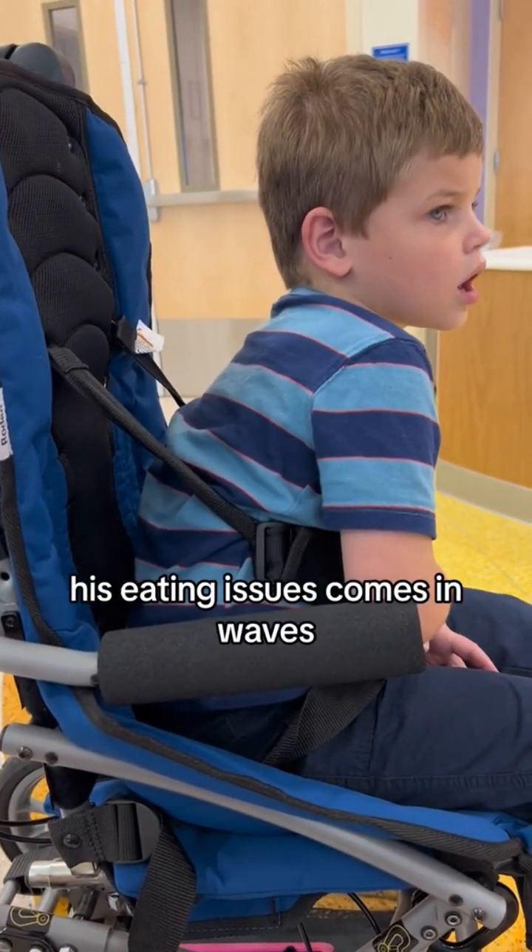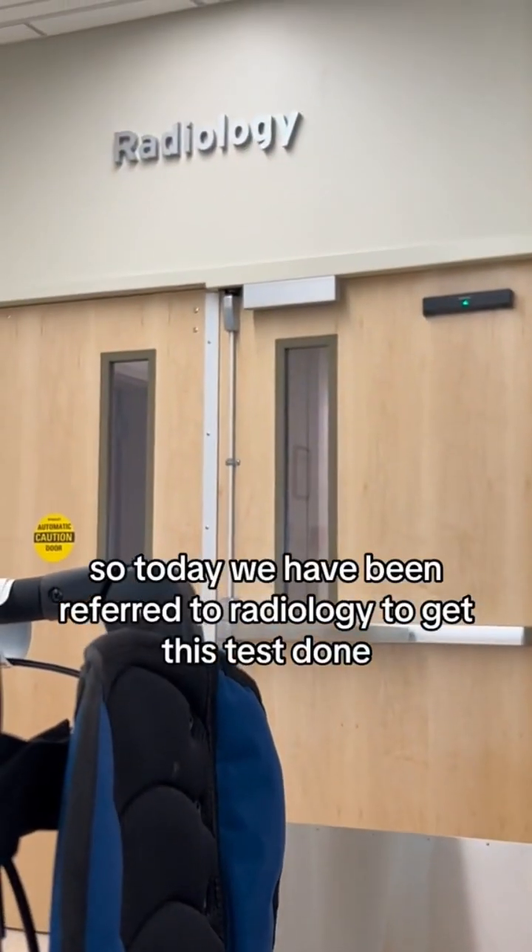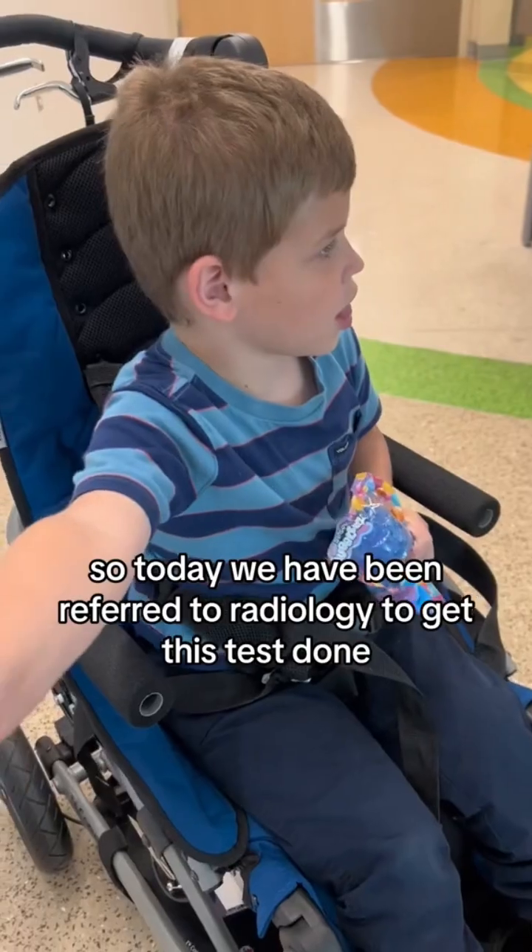His eating issues come in waves. Basically, he'll have good and bad days with eating. So today we have been referred to radiology to get this test done.